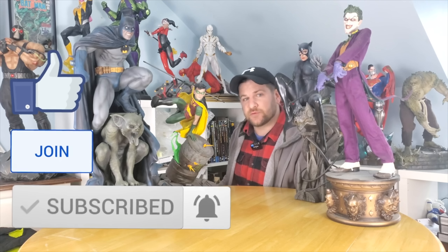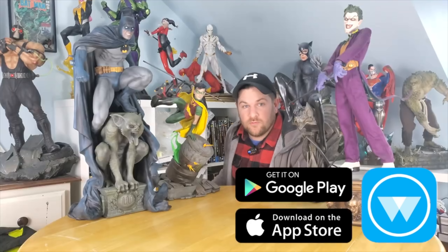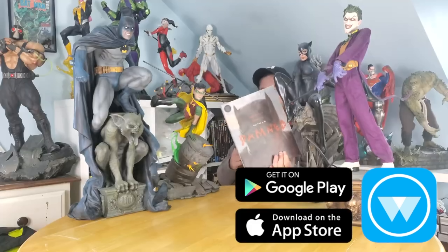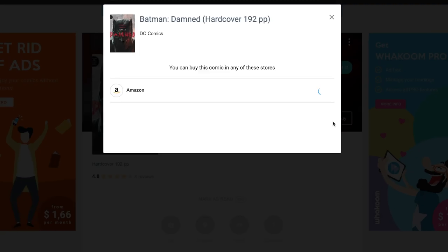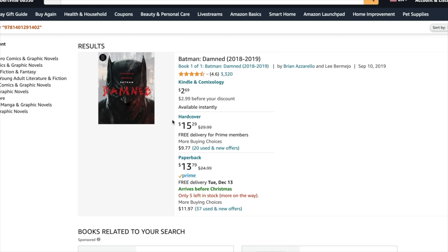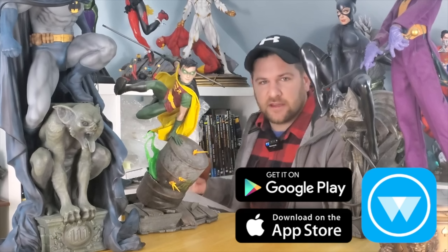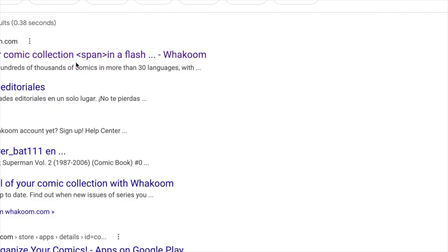We actually have a sponsor for today's video, and it is Wacom, which is going to make comic book collecting and tracing your collection a lot easier — and actually funner too. With Wacom, I can take any comic book or graphic novel — here's Batman Damned — find the UPC code on the back, scan it, and it comes up showing the book. You can mark it as in your collection, mark it as read, or look up the book manually. Scanning the UPC is way more fun. I don't know why that didn't exist before — it's such a great idea.